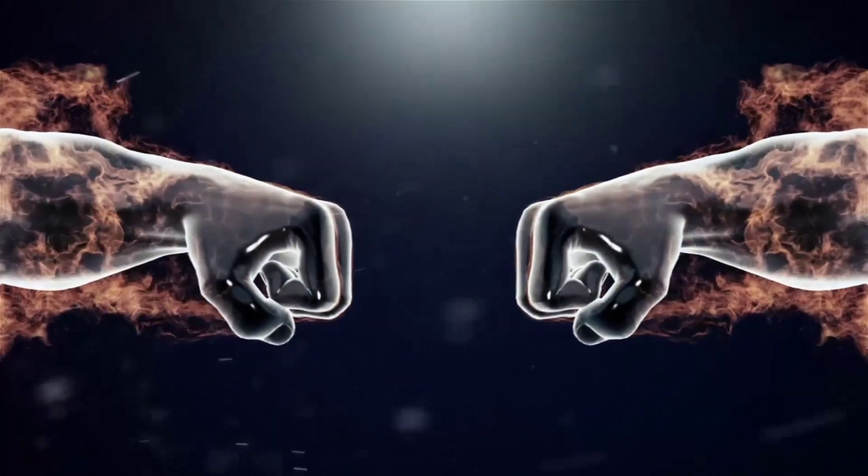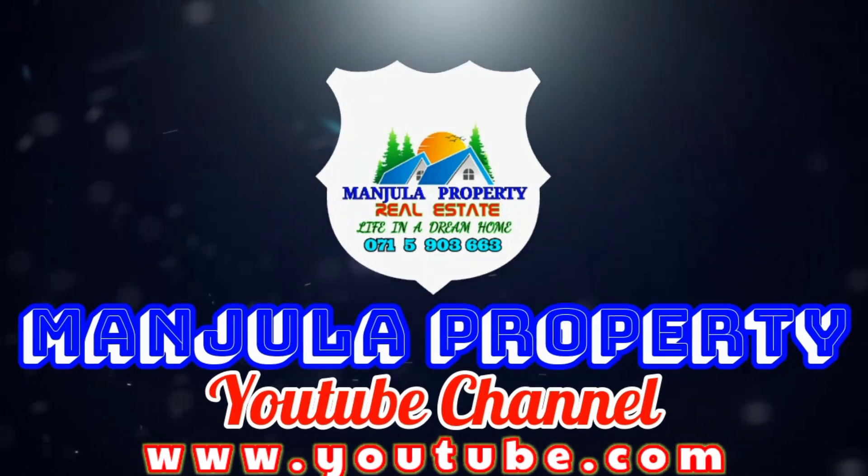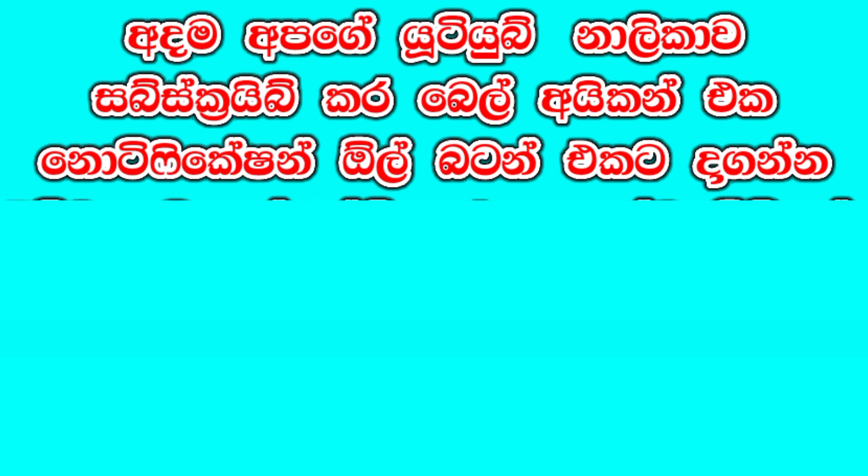Dear valued customer, welcome to our channel. This is the Manjula Property YouTube channel. If you want to subscribe, click on the bell icon and notification button.